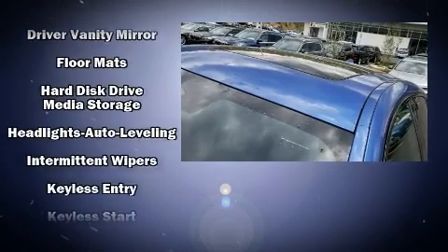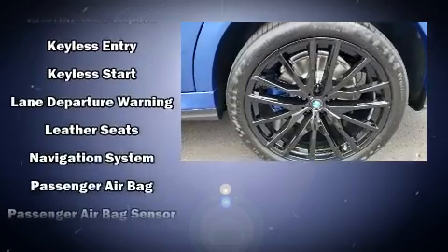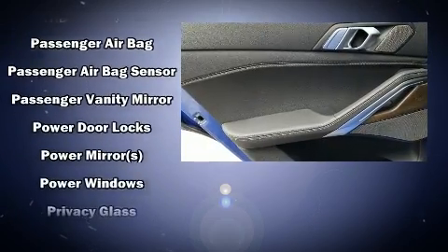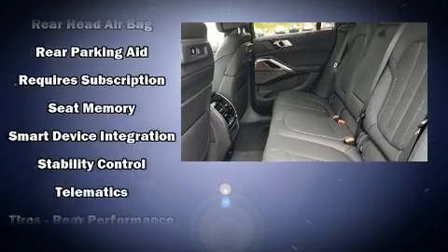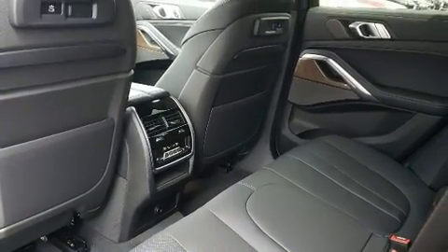BMW ensures the safety and security of its passengers with equipment such as traction control, brake assist, an emergency communication system, and four-wheel disc brakes with ABS. Various mechanical systems are monitored by electronic stability control, keeping you on your intended path.